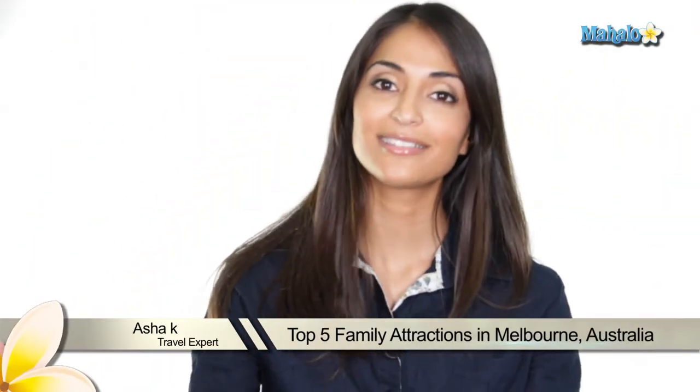Melbourne, Australia is a great place to find fun for the whole family, so here are my top five family attractions in Melbourne.